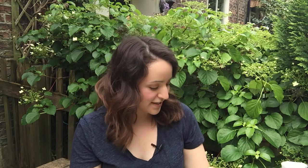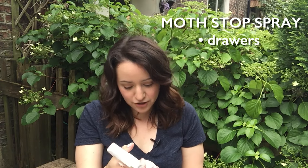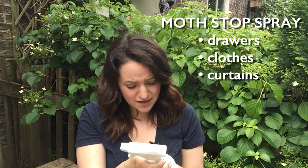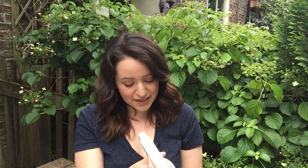So after I cleaned, I went and bought this spray stuff from Lakeland. It's called Moth Stop Spray. And I sprayed it all over my drawers. You can spray it on your clothes, on the curtains, on the carpets — I sprayed it on everything I could possibly spray.